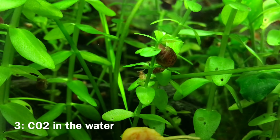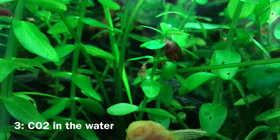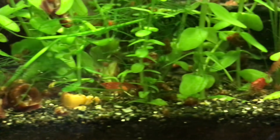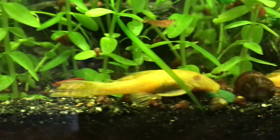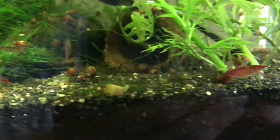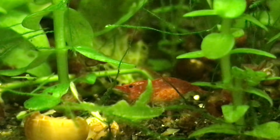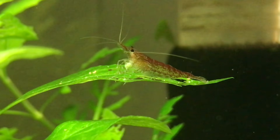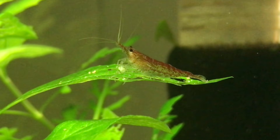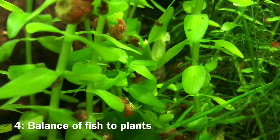Tip number three is to have CO2 in the aquarium water. CO2 can be quite expensive and tricky to maintain — kits can range from about $100 to $300 depending on quality and size. Adding carbon dioxide gas to the aquarium water will dramatically increase the growth rate and health of plants. However, CO2 is not essential, and having a CO2 kit requires a lot of attention because you have to make sure you don't poison your fish by adding too much.